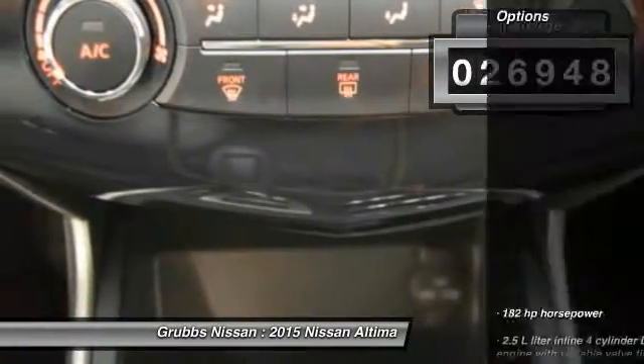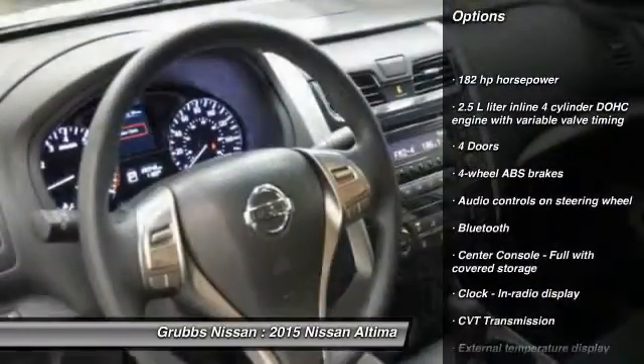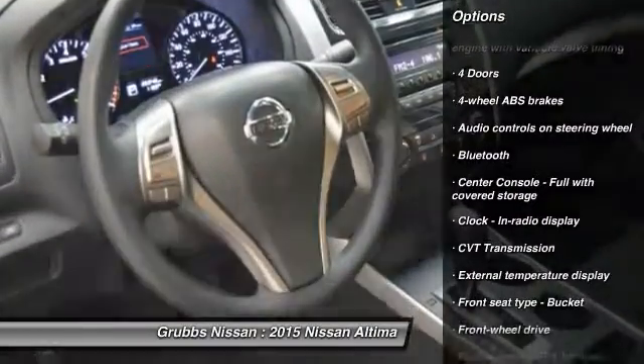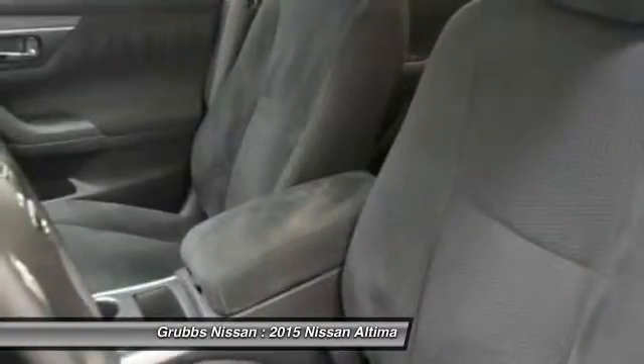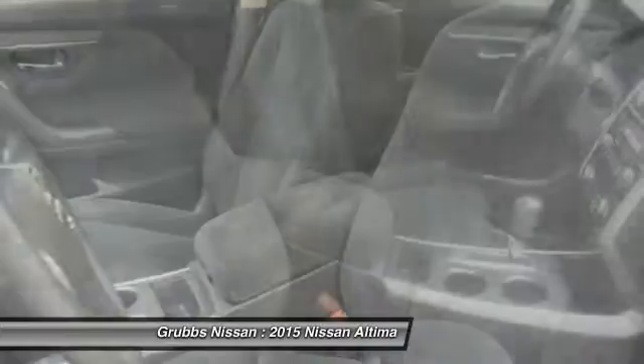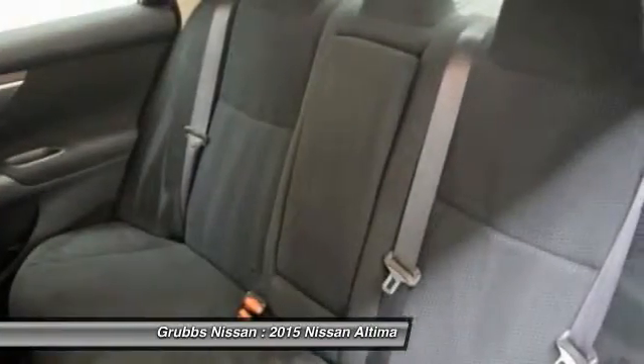This vehicle has less than 30,000 miles. Here are some of this vehicle's great options: traction control, stability control, Bluetooth, passenger airbag, front wheel drive, tilt and telescopic steering wheel, remote power door locks, trip computer, tachometer, speed proportional power steering.